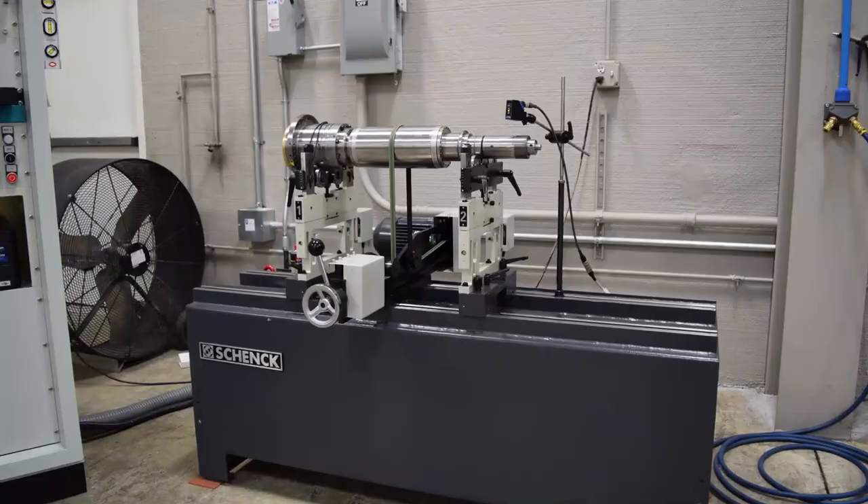Hi, I'm Bob Hodge, President of Advanced Spindle Technology, and I'd like to speak today to the subject of proper storage of spare spindles.